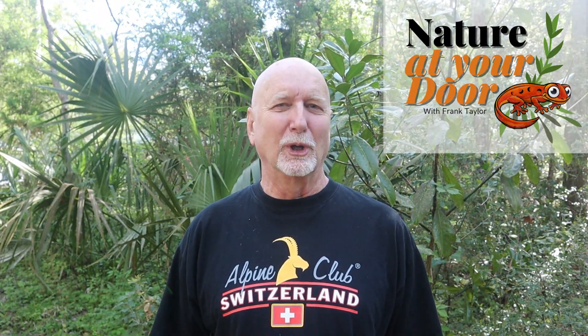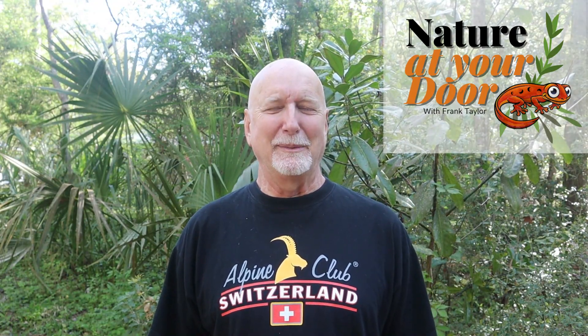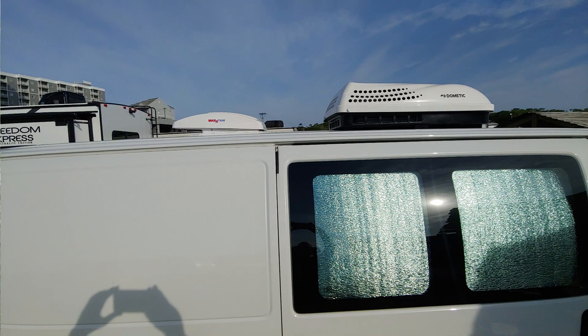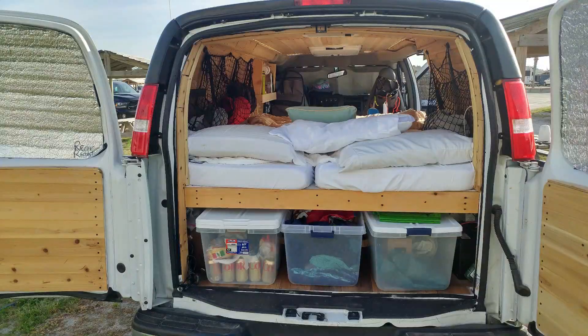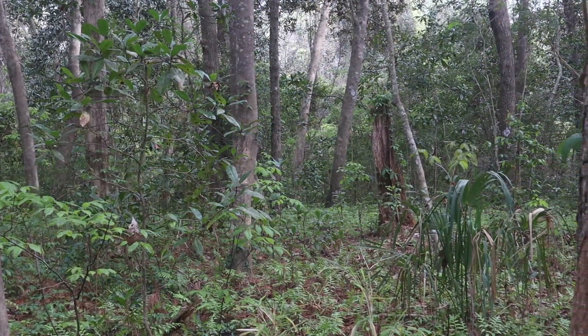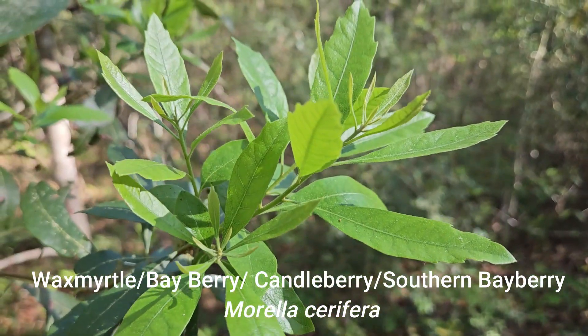Hi, this is Frank Taylor with Nature at Your Door. As you can see, I'm not at my home in the Appalachian Mountains. This is a Nature at Your Door on the Road episode. I'm here camping at Myrtle Beach State Park in my self-made, handmade van build camping unit that I use to take Nature at Your Door on the road. I am in the Maritime Forest — I love this habitat. It is so fascinating, and here at Myrtle Beach State Park is one of the last remnants of natural native maritime forests. Today's episode features one of my favorite plants here: it's called wax myrtle, or bayberry, or candle myrtle. Stay tuned to find out why it gets these names.